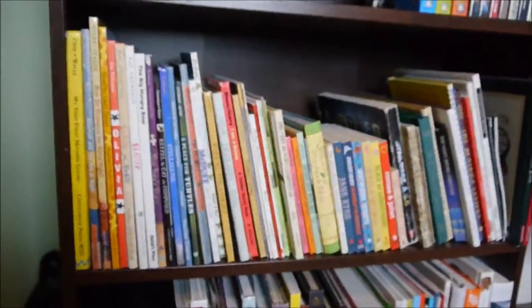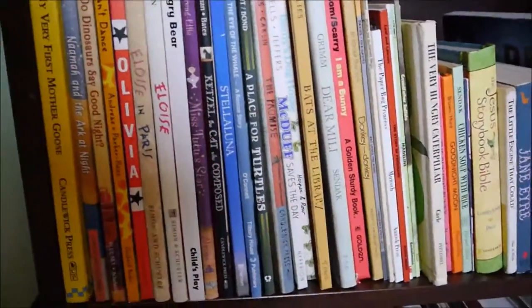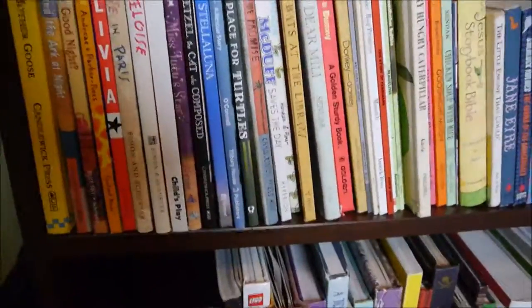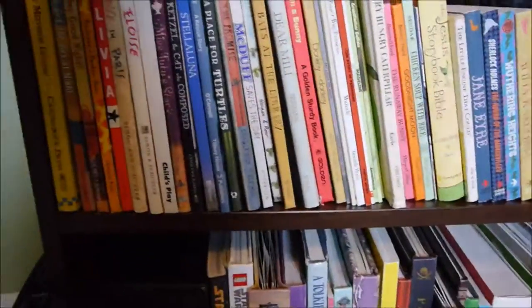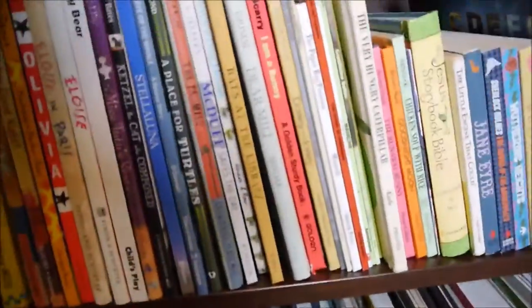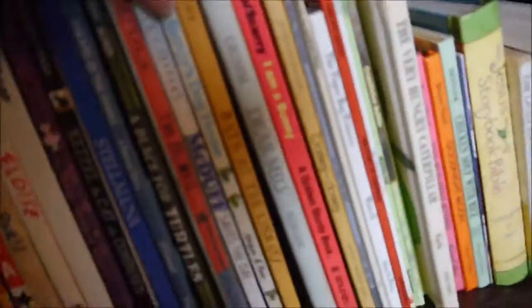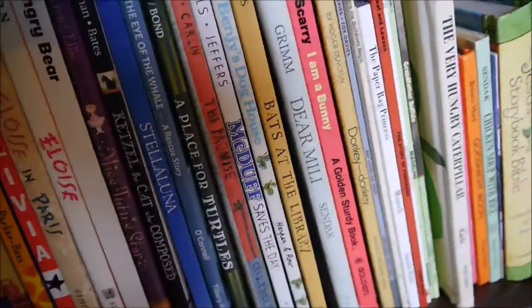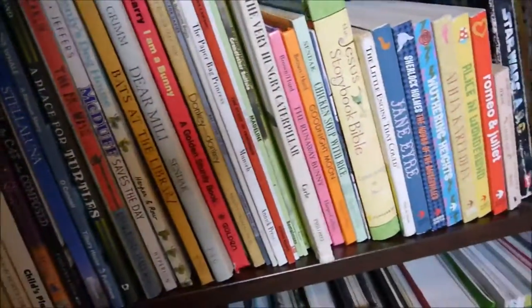This shelf here is my picture book collection. I have lots of the classics — Olivia, Eloise, lots of animal books, Stella Luna, A Place for Turtles, and The Eye of the Whale, which I used in my extended critical essay — my critical thesis for my MFA. Lots of dog books, Macduff, Bats at the Library, and Hungry Caterpillar of course.